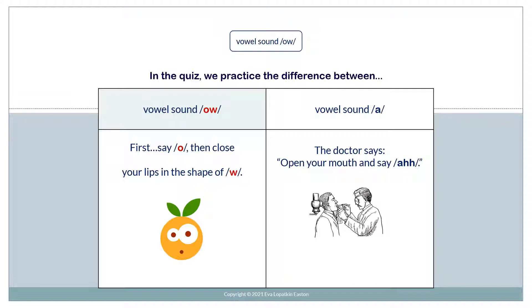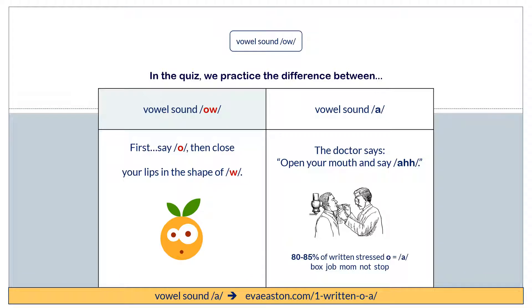How do we pronounce vowel sound AH? The doctor says open your mouth and say AH. AH. 80 to 85% of the time, when you have written stressed O, it's pronounced AH. For example: box, job, mom, not, stop.